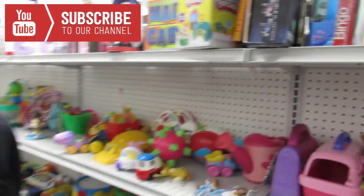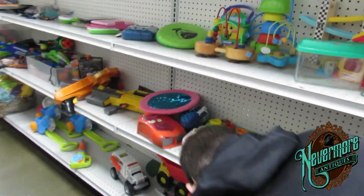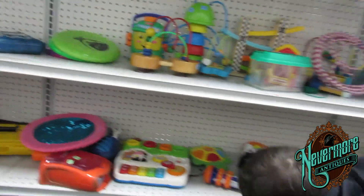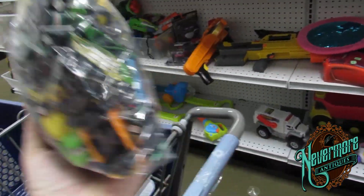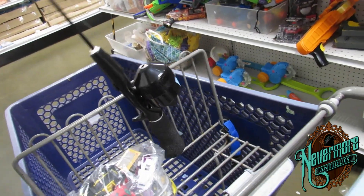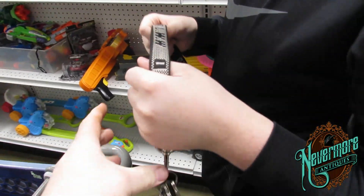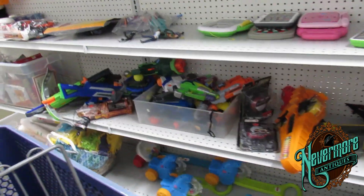So me and Noah are here at the Goodwill and we're looking for all kinds of interesting stuff. They had a couple carts that they had put out and I found a bag of Hot Wheels cars for three bucks. I found a little fishing pole for three bucks. And Noah found my keys that I dropped on the floor. I guess I should say I found a car.